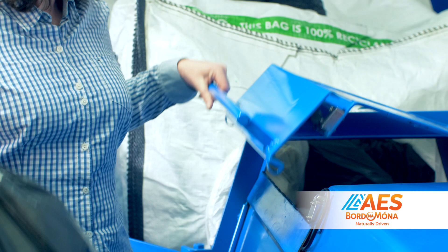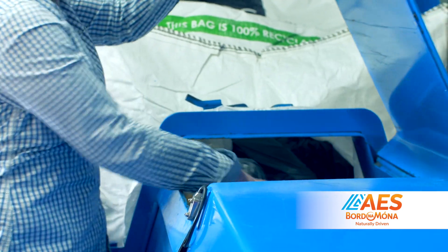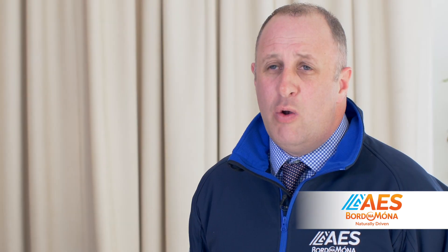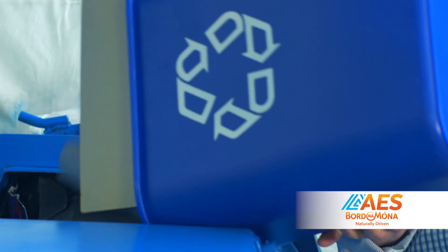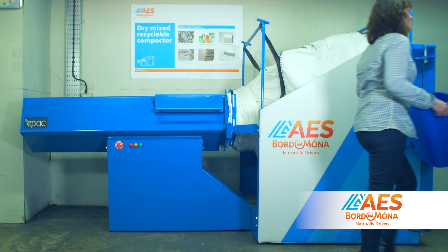The EPAC Mini Compactor is ideal for all locations, both commercial and residential. The various tenants and customers have found that the use of the EPAC Mini Compactor was very easy, user friendly and it's an all round much improved experience. The EPAC is so easy to use — you lift the lid, you place the bag in the chamber, close the lid and you walk away. The machine looks after everything else after that.